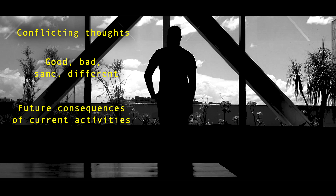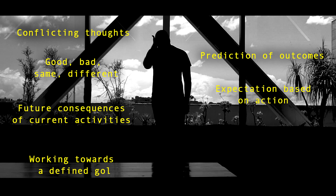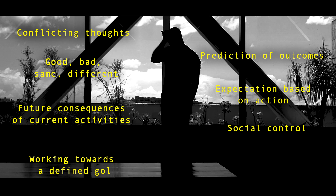In psychological terms, the prefrontal cortex relates to differentiating between conflicting thoughts, differentiating between good and bad, same and different, future consequences of current activities, working towards a defined goal, prediction of outcomes, expectation based on action, and social control.